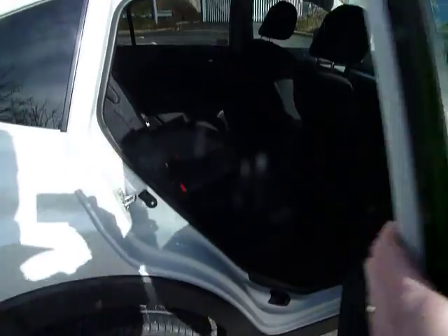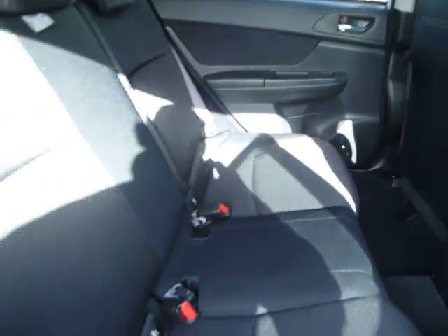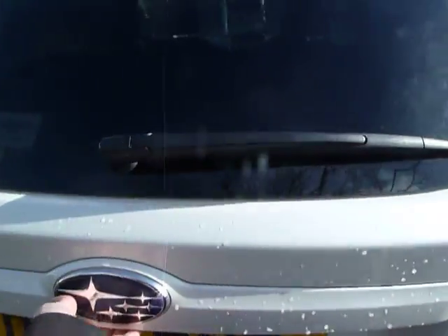There's plenty of space in the back as well. You've got ISOFIX to both sides for your children's seats, and you've also got a good-sized boot.